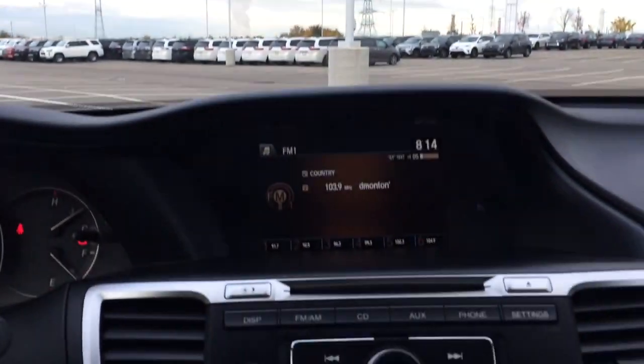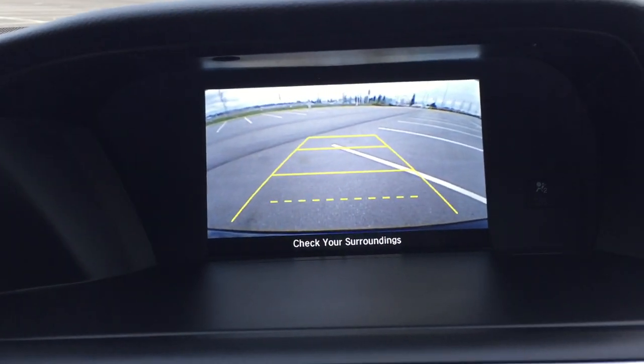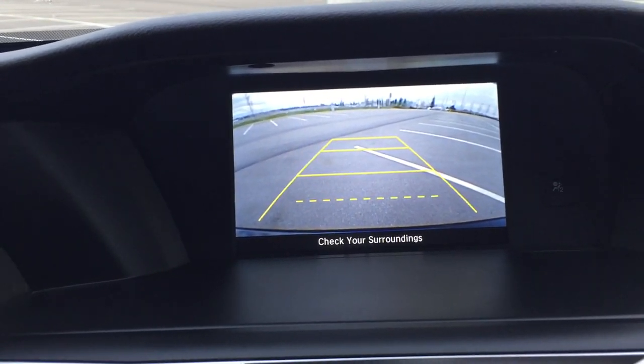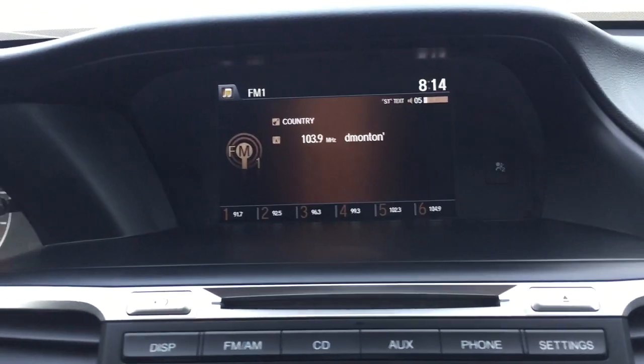I'm just going to throw this into reverse so you can see what the backup camera looks like. As you can see, you have those nice guiding lines in there, and when you turn the steering wheel, the lines will actually turn in the direction the steering wheel is. It definitely comes in handy so you can see where you're going to end up.